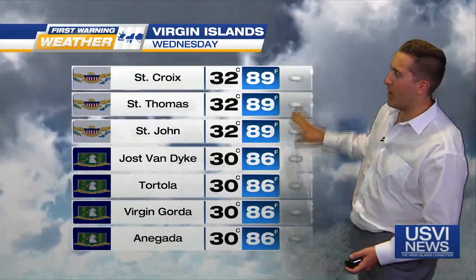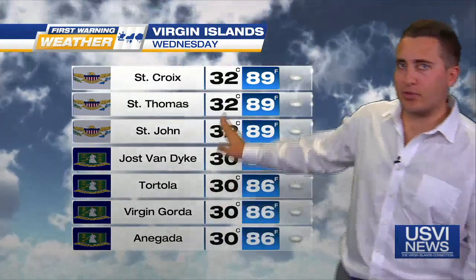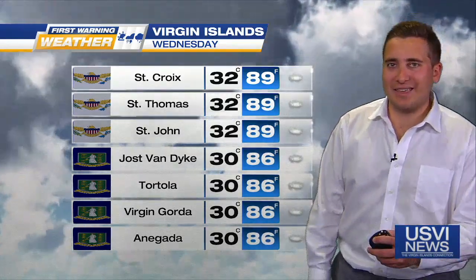Taking a look at our Wednesday forecast region-wide — expecting a good deal of cloud cover, with temperatures of 86-89 degrees Fahrenheit for the afternoon, or about 30-32 degrees Celsius. Peaks of sunshine can be expected, though we won't be seeing increasing sunshine as you head into the afternoon. Nonetheless, a good deal of cloud cover.